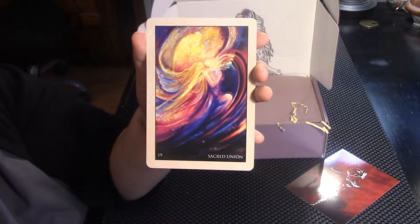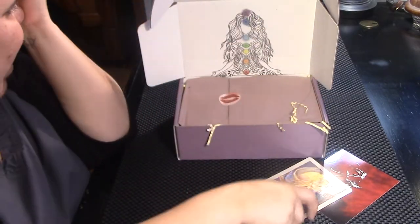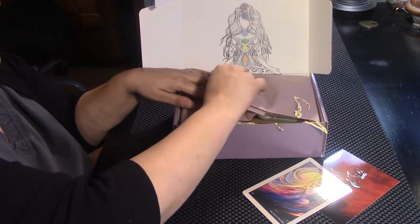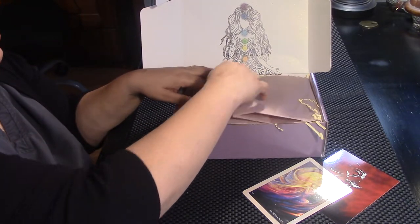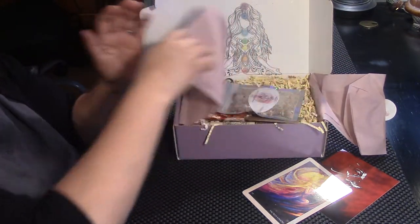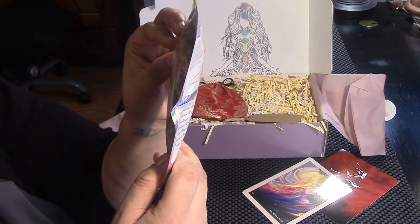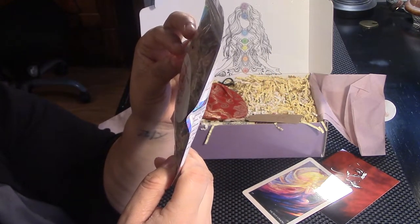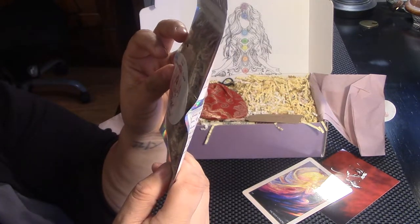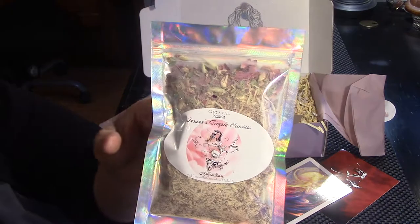Ooh, sacred union. Beautiful. A little kiss. It smells really yum. Crystal infusion — Inanna temple priestess aphrodisiac. Pink tourmaline. Gem infused herbal tea.